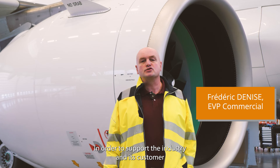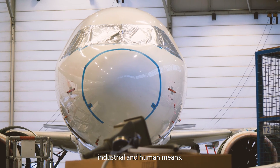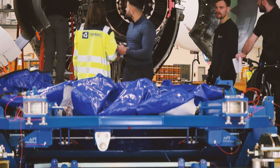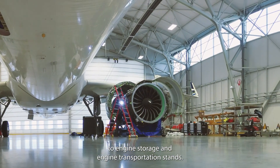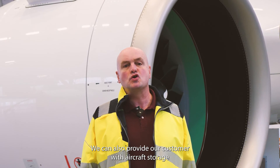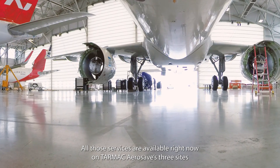In order to support the industry and its customers to cope with the Pratt & Whitney GTF 1100 inspection program, Tarmac Aero SAVE has developed the following industrial and human means. This includes all the necessary tooling to perform engine removal, reinstallation, and engine swap, along with all associated logistics including access to engine storage stands and transportation stands. We can also provide our customers with aircraft storage or parking as needed and at competitive conditions. All those services are available right now on Tarmac Aero SAVE's three sites in Spain and in France.